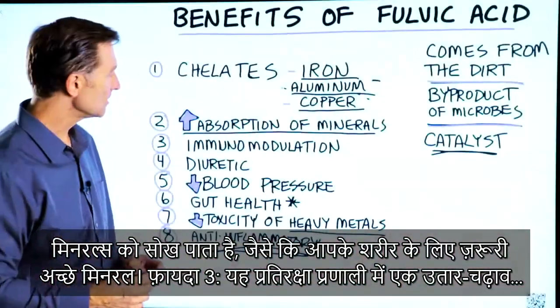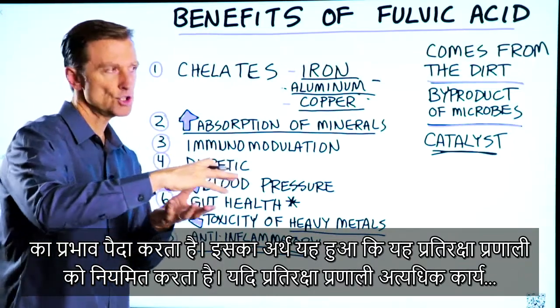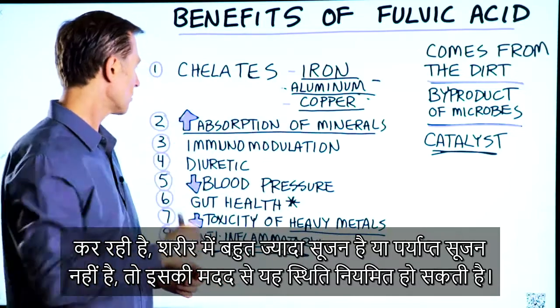Number three, it creates an immune modulation effect. So that means it helps regulate the immune system. If there's too much immune system activity where there's too much inflammation, or not enough, it can help bring it to a normal level.